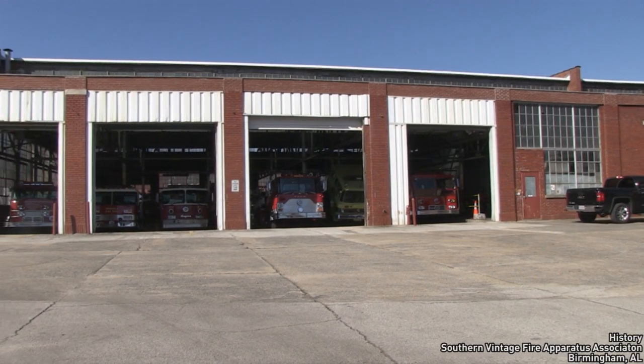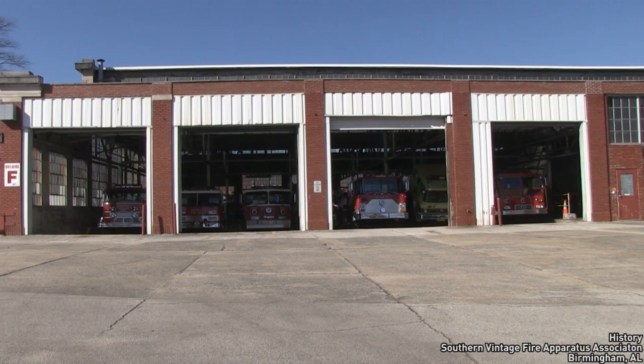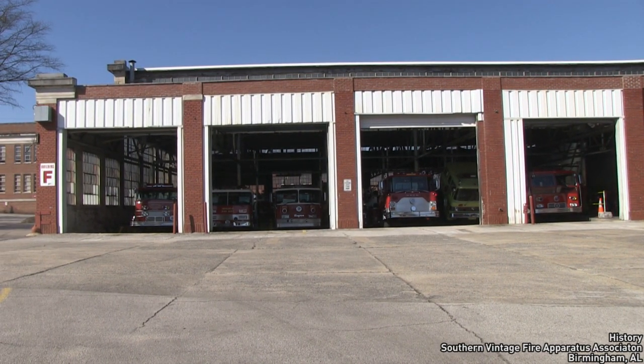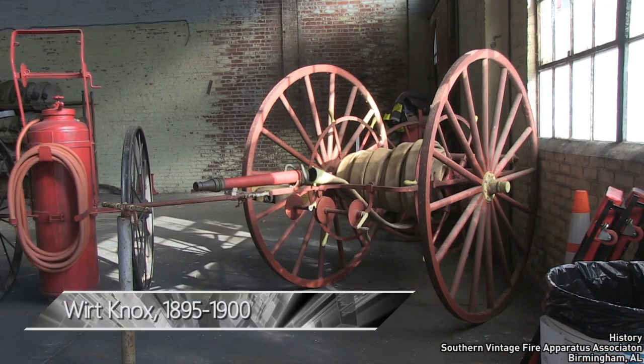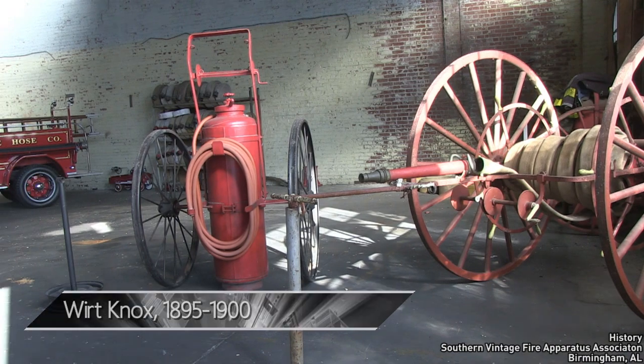The Southern Vintage Fire Apparatus Association has an extensive collection of fire apparatus gems tucked away in a warehouse in the 4500 block of 5th Avenue South in Birmingham, Alabama. As you enter, you are greeted by a Wirt Knox hand-drawn hose cart built between 1895 and 1900.